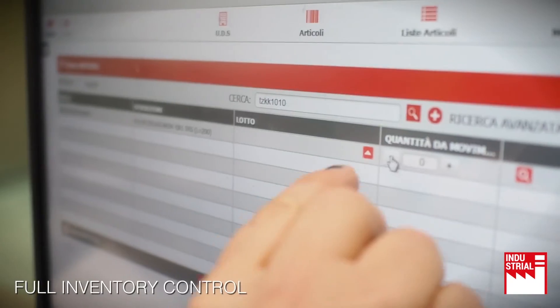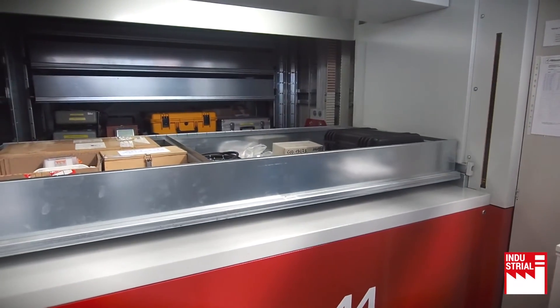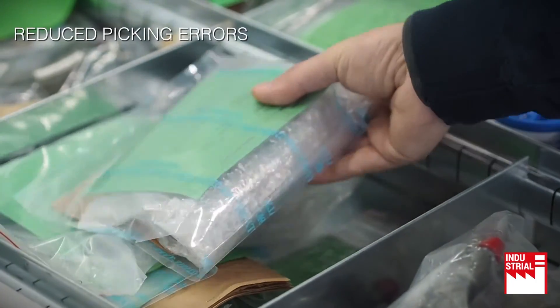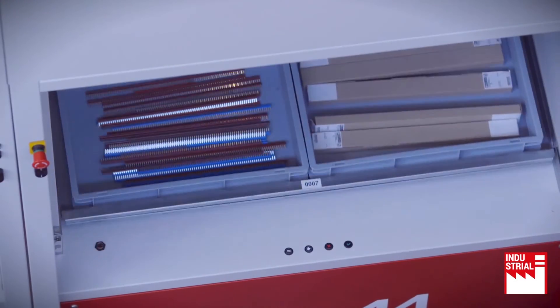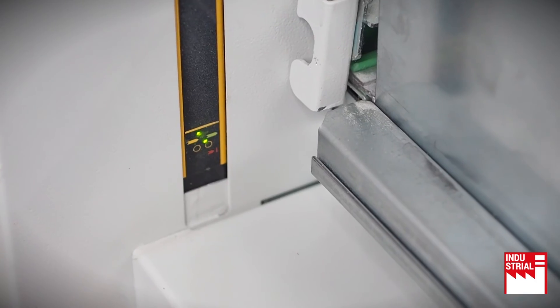Full inventory control. Reduced costs and increased service levels. Reduced picking errors. Safe and secure storage of all high-value parts and components with full real-time tracking and tracing. Highest work safety standards for operators.